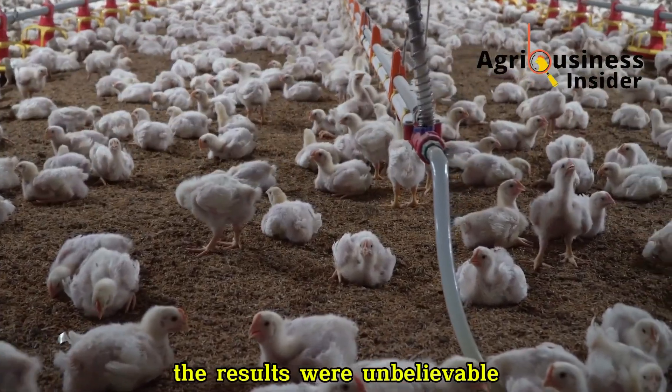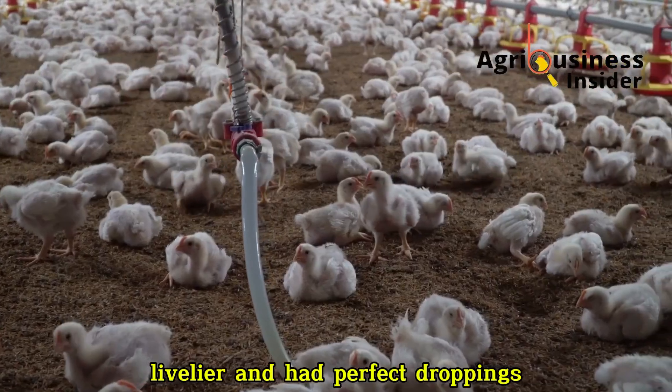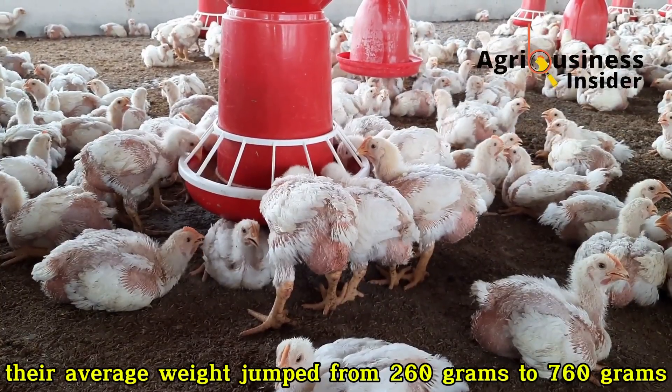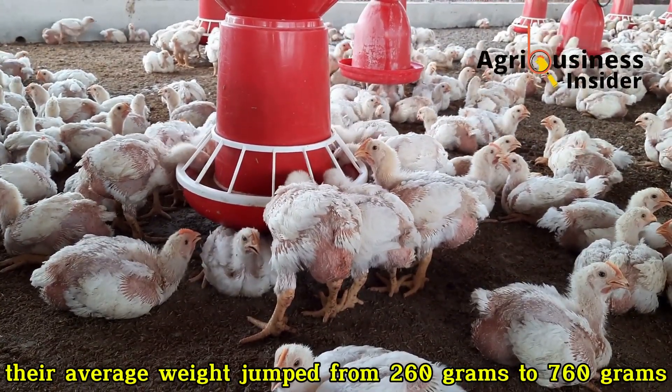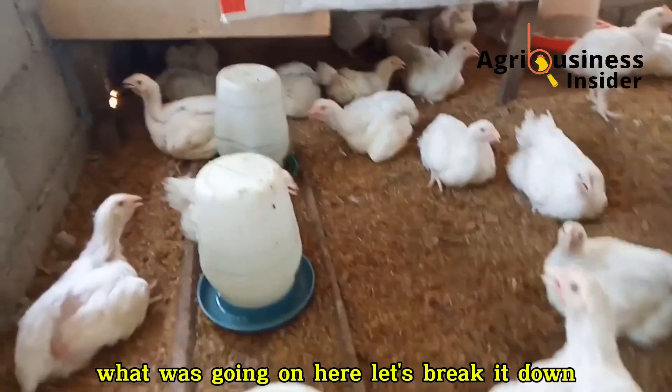By day 14 the results were unbelievable. My birds were heavier, livelier and had perfect droppings. By day 18 their average weight jumped from 260 grams to 760 grams — almost triple in just 9 days.